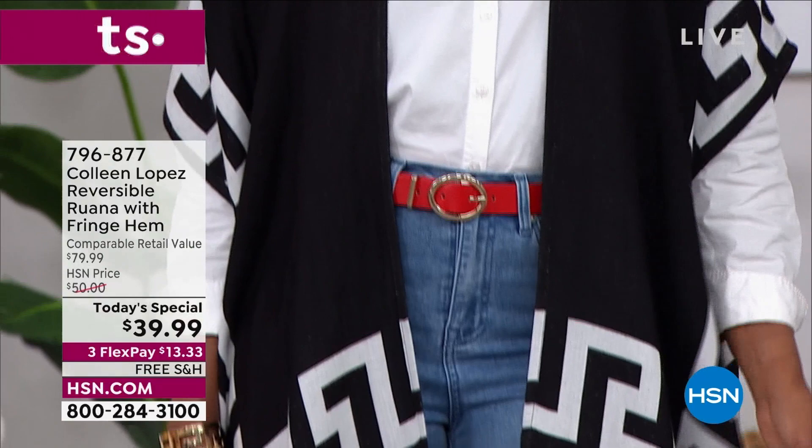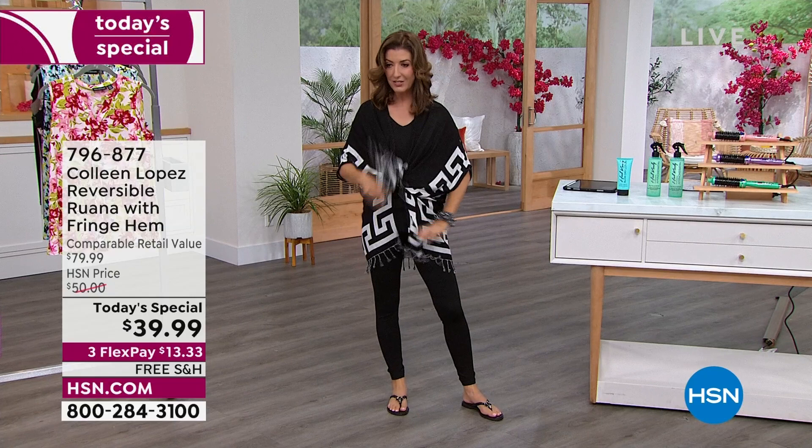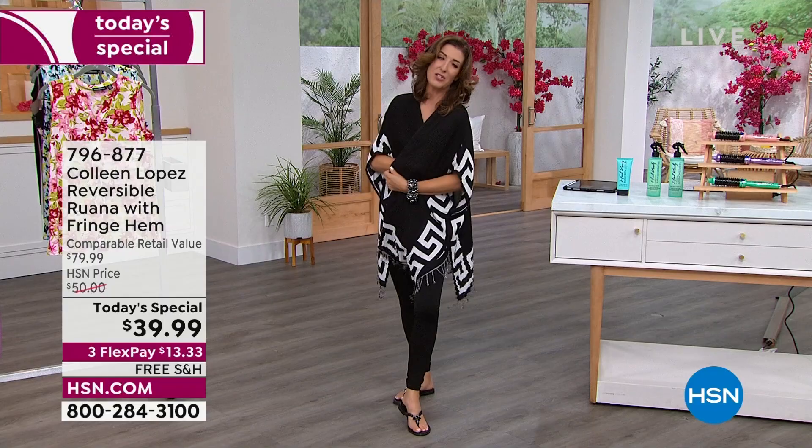Just check out all the colors and sizes online at hsn.com. It is on FlexPay, it is on free shipping. It's amazing. There's lots of ways to wear it as well — you can tie it in the front, you can belt it, you can wear it boho, you can wear it beachy, you can wear it casual. You can wear it with a turtleneck and jeans when it gets a little cooler out. It covers everything, and it's just fabulous. The one and only Colleen Lopez and our today's special.